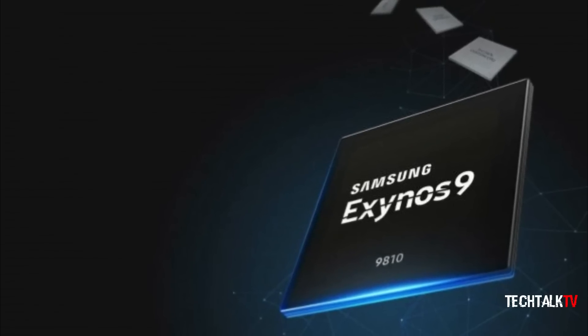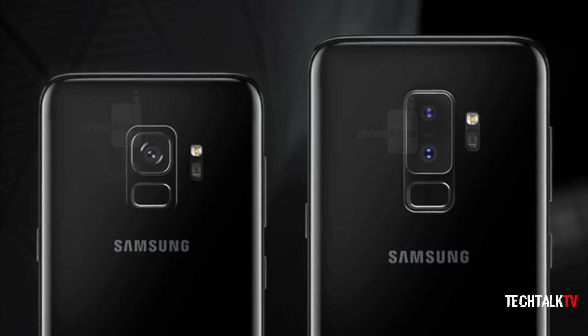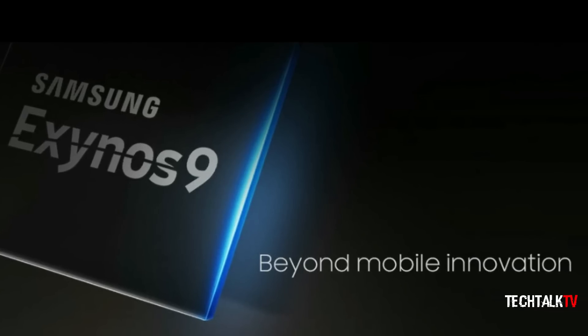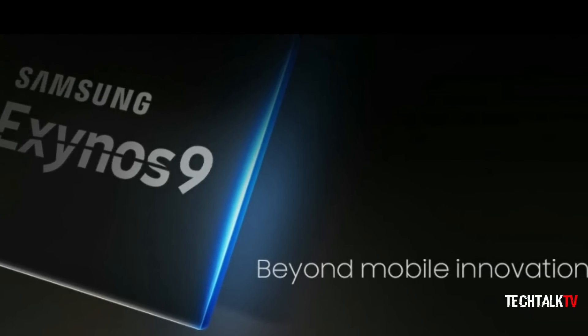The Exynos 9810 is surely looking very impressive right now, and I'm definitely looking forward to seeing how it's going to perform on the Galaxy S9 and S9+. Let me know what you guys think in the comments down below, and I'll see you guys tomorrow.